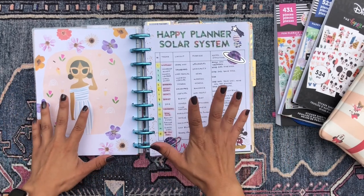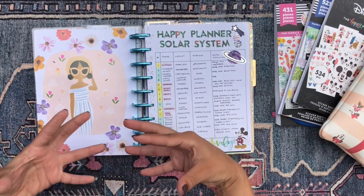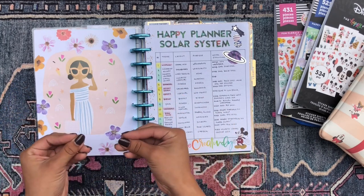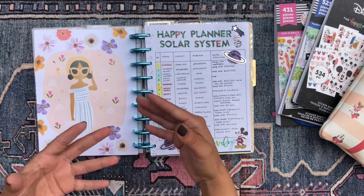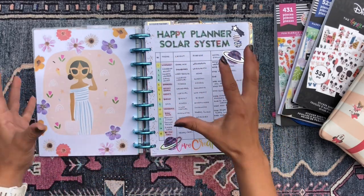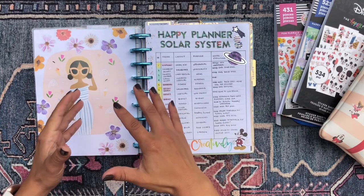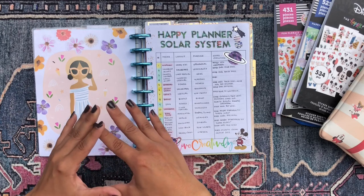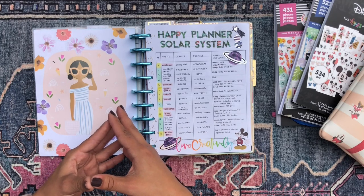Something new I did this week was this little spread using filler paper from the Disney Oasis line. I wanted to organize my thoughts concerning my happy planner setup because I really do have a solar system when it comes to it — I have 15 planners and various accessories. Especially as we approach the end of the year, a couple of my planners are ending, so it's time to start thinking ahead about what I want my planner solar system to look like in the coming year — which, only a couple months left, which is so scary.